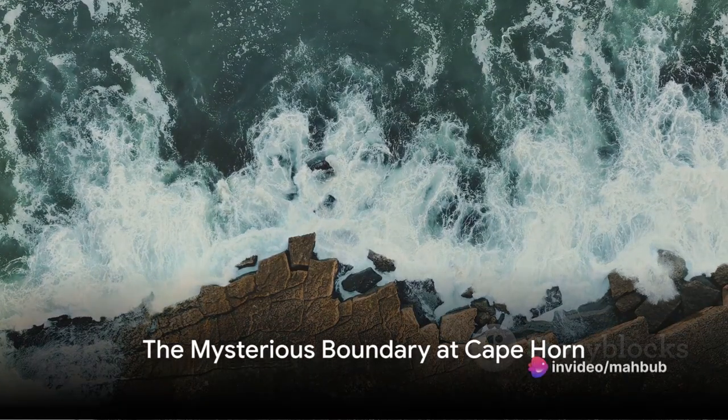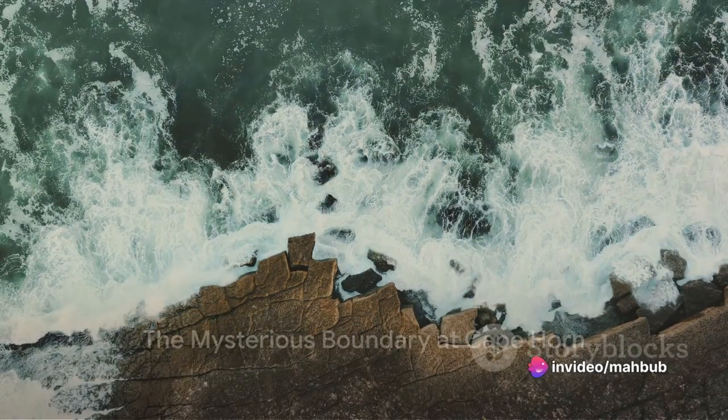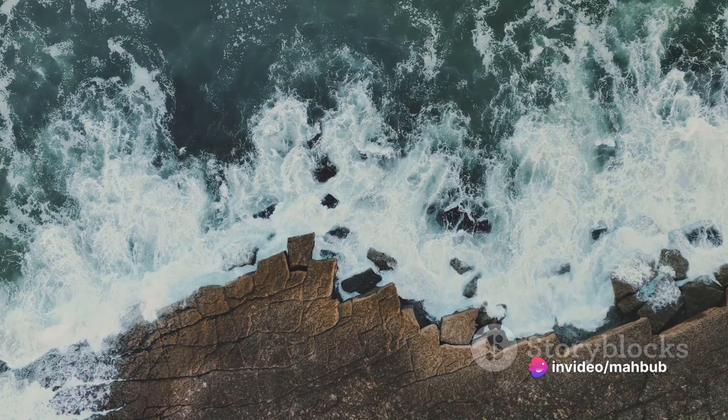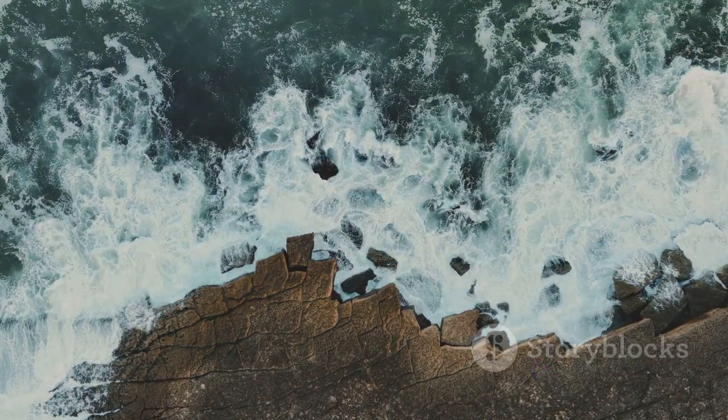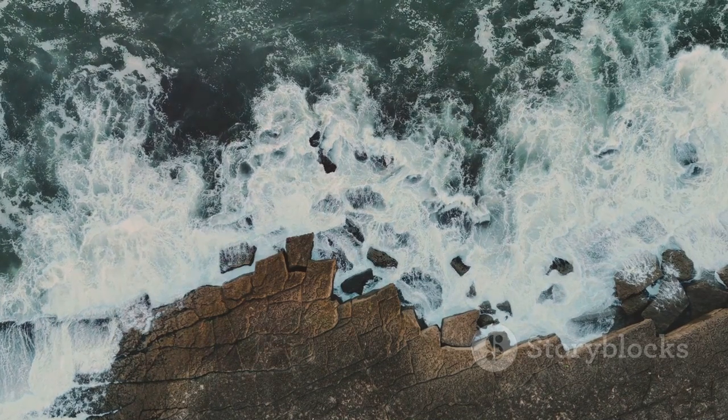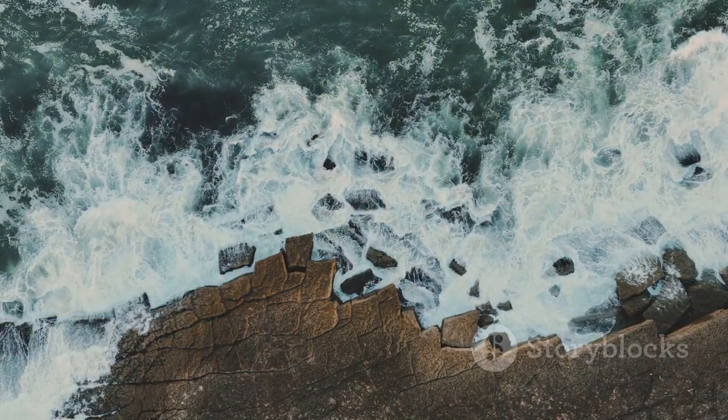Have you ever wondered why the Atlantic and Pacific Oceans don't mix? It's a unique and mesmerizing phenomenon that has puzzled many. Despite both oceans being composed of the same H2O, their waters refuse to blend.